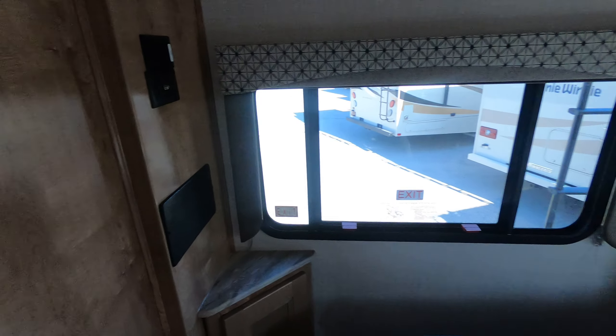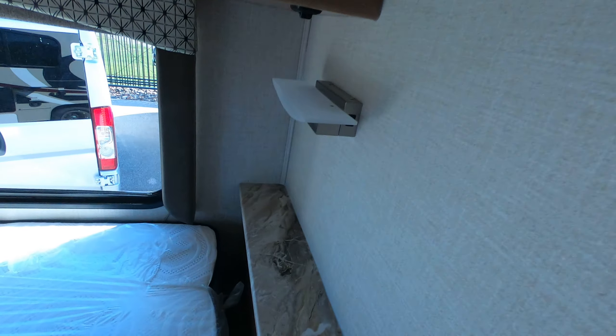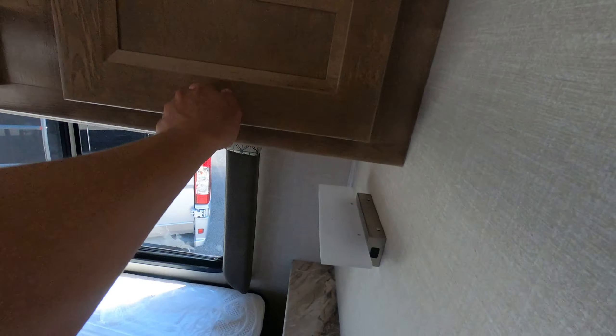Spot for a TV over there. Nice big bed with a really comfortable mattress. A nice little spot to turn on the light and read, and a little storage up here as well.